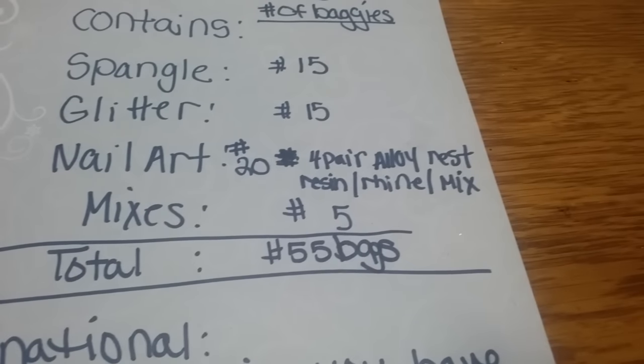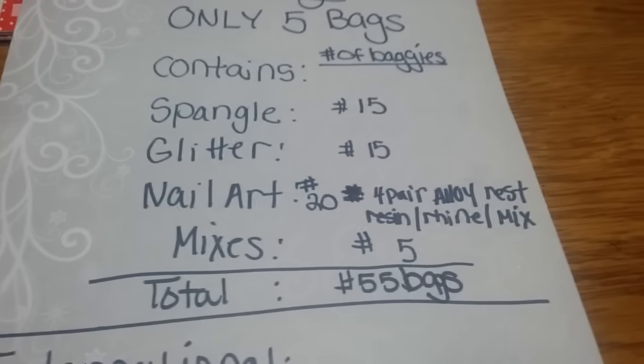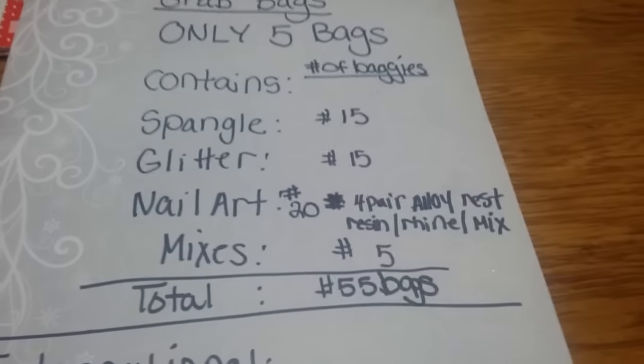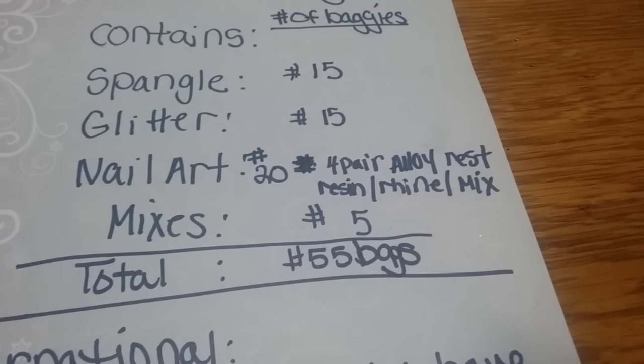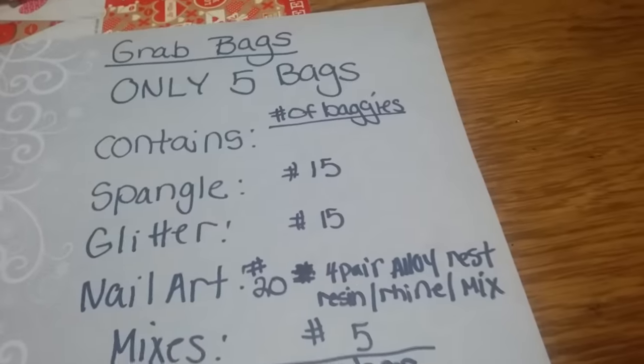I'm doing this video now because I'm going to do the grab bag video next. I'm finishing up bagging some nail art and I still need to bag up some spangles. As soon as I'm done with that, I'll have the grab bag video up so you can see exactly what you get.